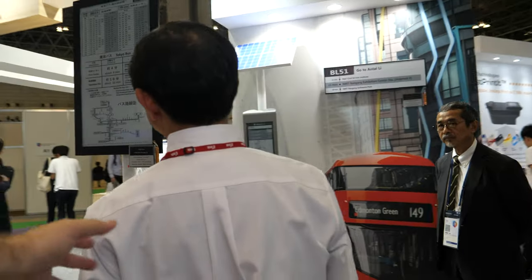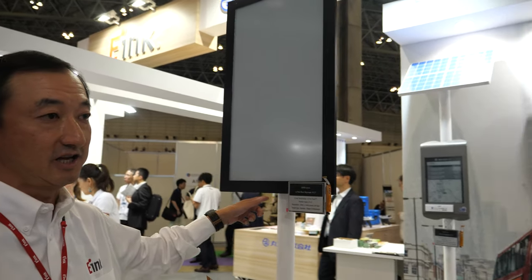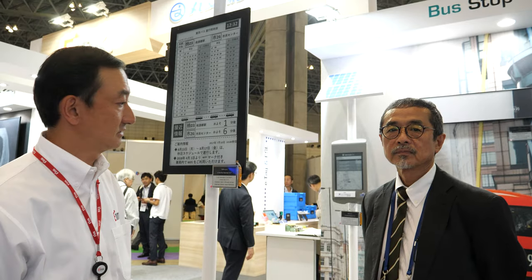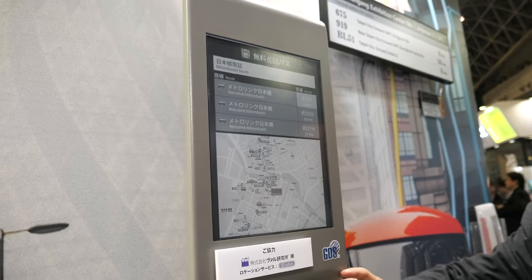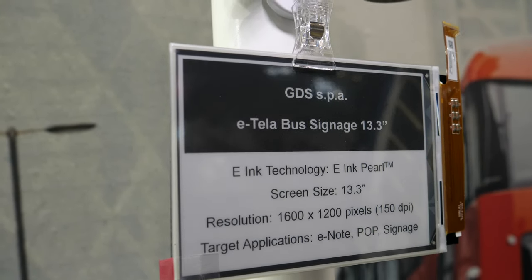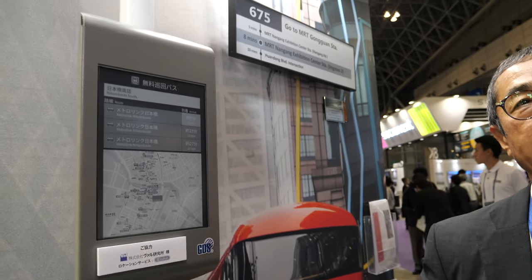What are you showing here? This is the e-paper bus signage by an Italian company called GDS. This is Mr. Iseki, who is in charge of this product. We are doing business with GDS — Global Display Solutions. This is a 13.3-inch bus stop machine, mainly for public signage solutions.